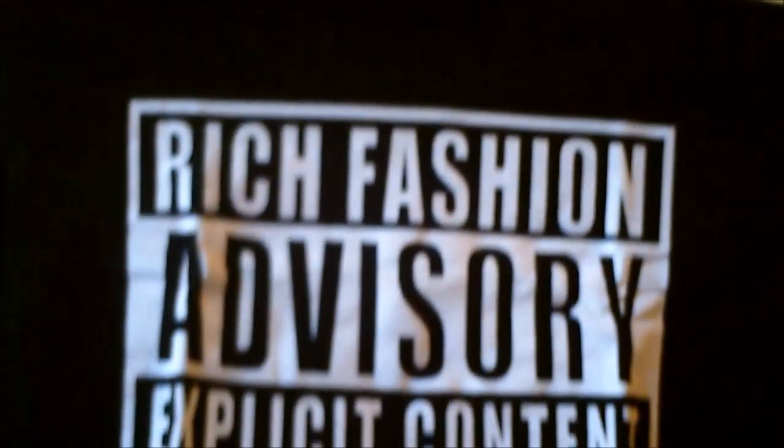How cute is this top! It says 'Rich Fashion Advisory — Explicit Content.' It's long sleeves with a cuff — a crop top. This is super cute. It's a one-size-fits but I thought it was going to be a little big, and it actually looks like it's going to fit me pretty well. I'm going to an Usher concert next month so I thought I would wear this, maybe with some high-waisted pants.